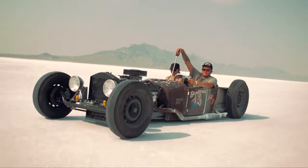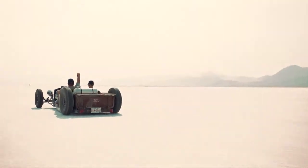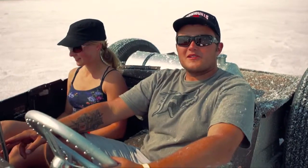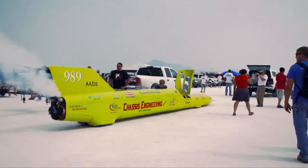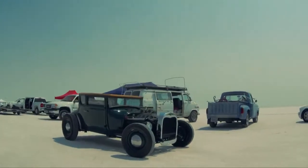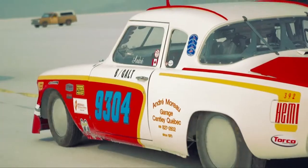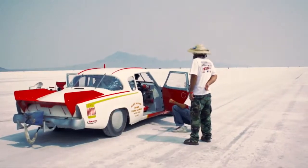Being able to sit there in a car and go as fast as that car can go — whether it's 100 miles an hour, 200 miles an hour, or 400 miles an hour — it's just a whole different experience, especially on the salt.